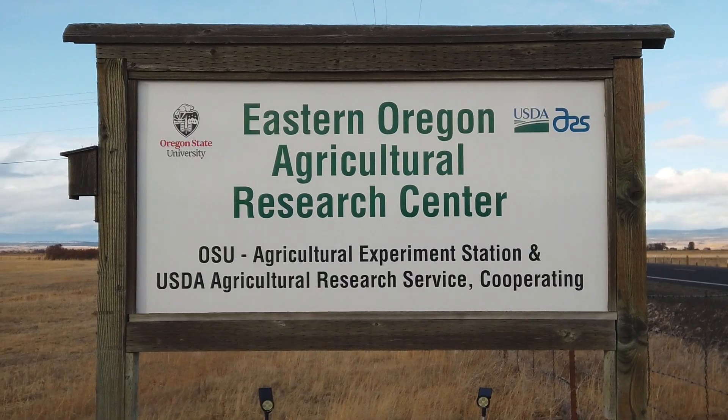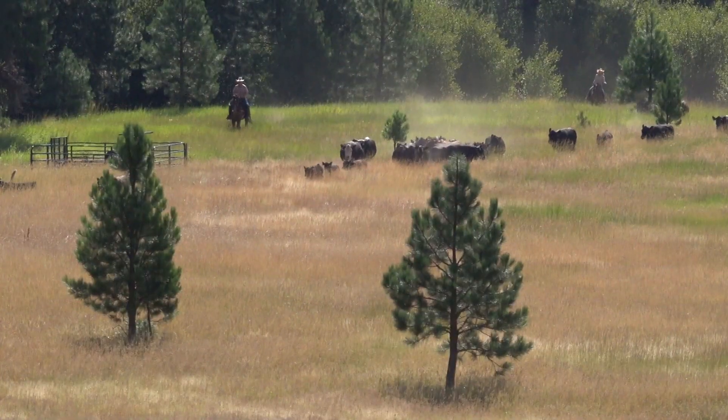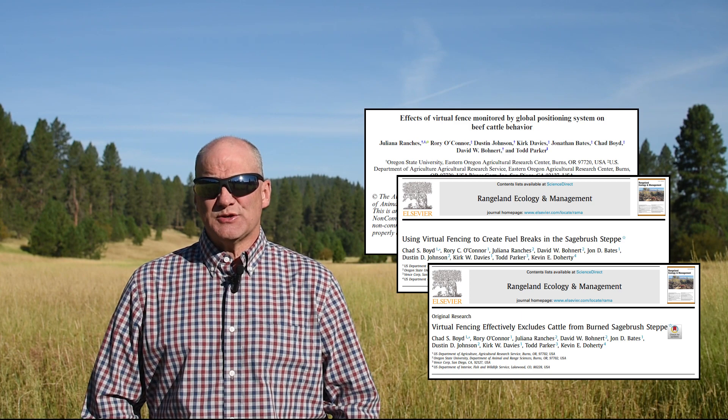I'm David Bonert with Oregon State University and I'm the director of the Eastern Oregon Agricultural Research Center, which is comprised of the Burns and Union Station. A large focus of research I do out here is beef cattle nutrition management, especially as it relates to rangelands. Throughout the last three years we have conducted a handful of different studies investigating the potential applications of virtual fencing as a land management tool.